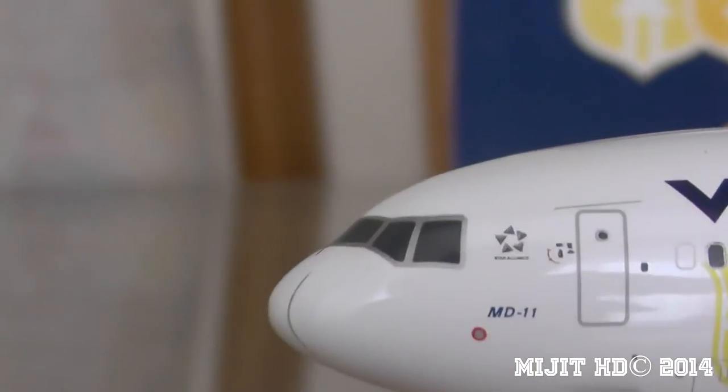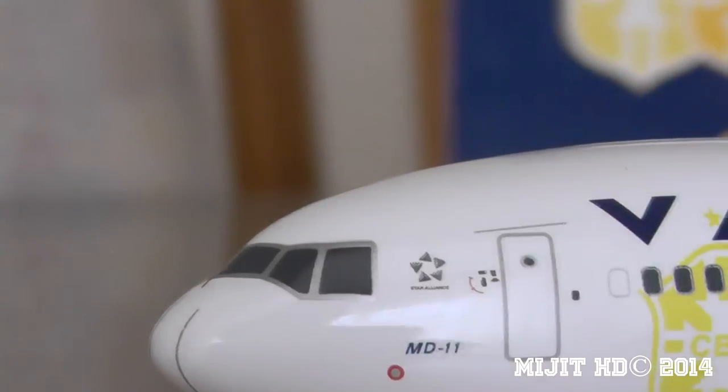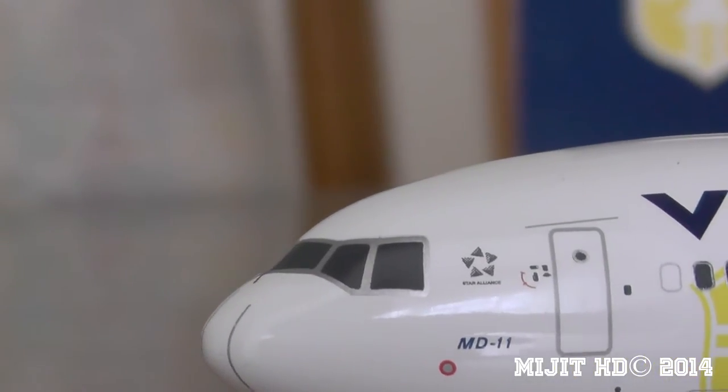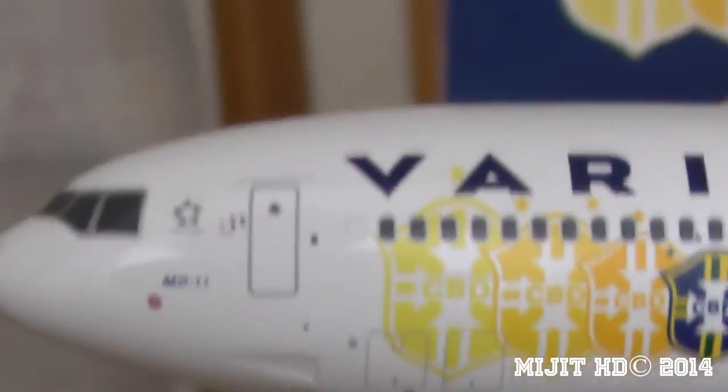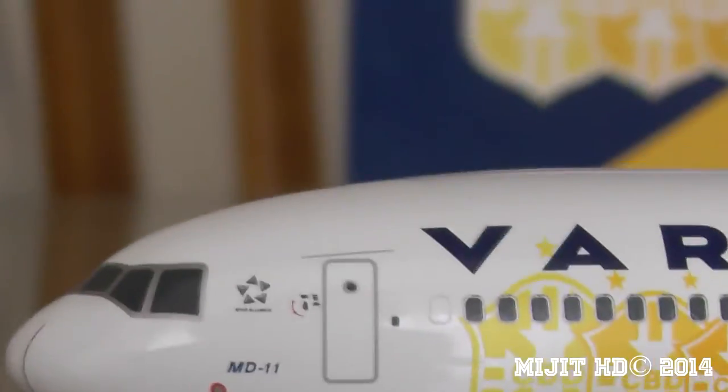I'll zoom in here — you can see some of the markings on the nose of the aircraft. There we have the cockpit and the window wipers — the window wipers are difficult to see. Sorry about the stupid tripod; I've had troubles with this recently.